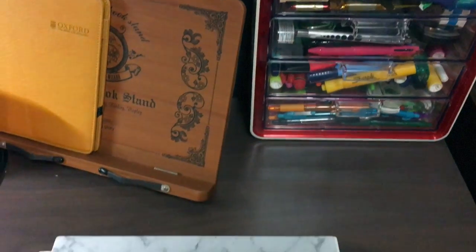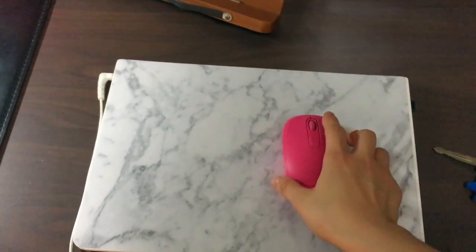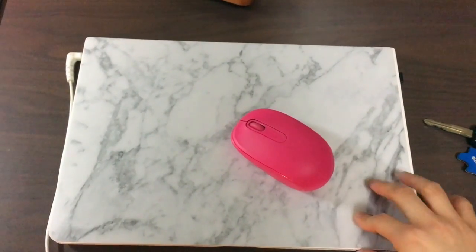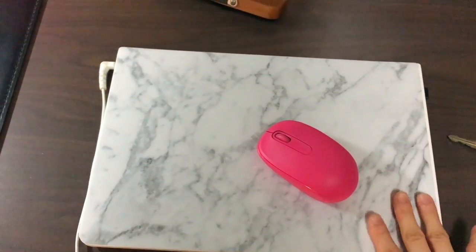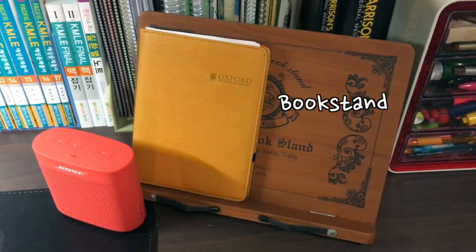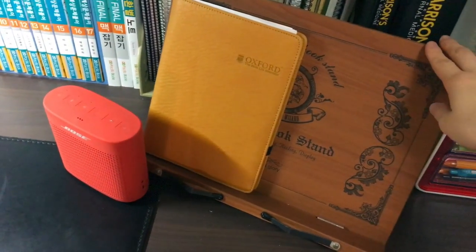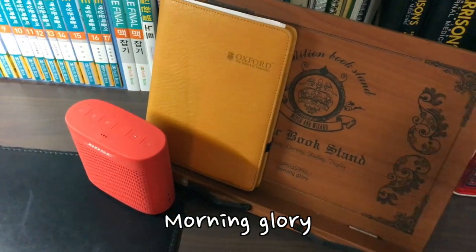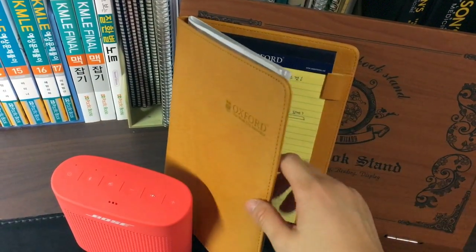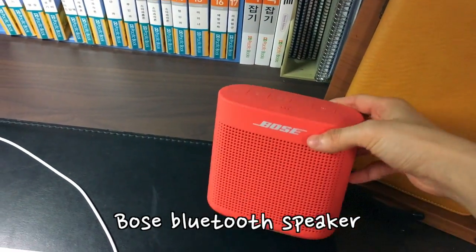Moving on, I have my PC — an LG Gram 14-inch — and I've been using this for a long time. I have my Bluetooth mouse right here and I put a marble-style sticker on top of it to protect it, and it's really pretty. Here is the book stand, which is very useful and not expensive at all. Mine is from Morning Glory, a Korean brand. On here I have my Oxford diary where I write some of my YouTube-related plans.